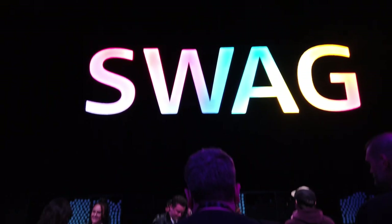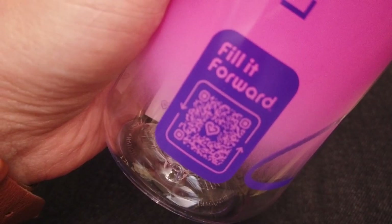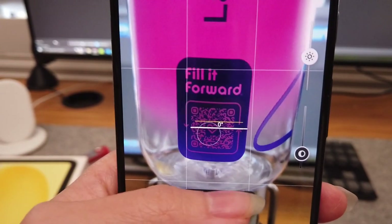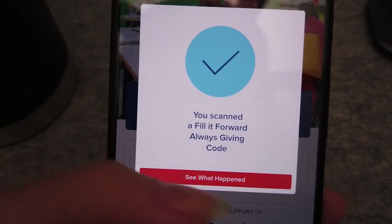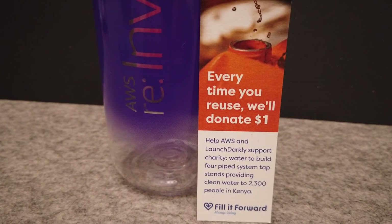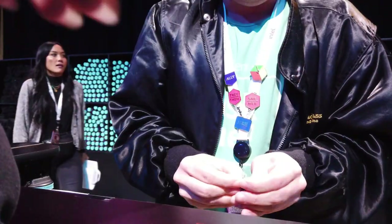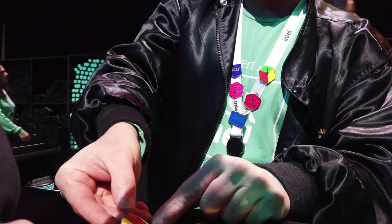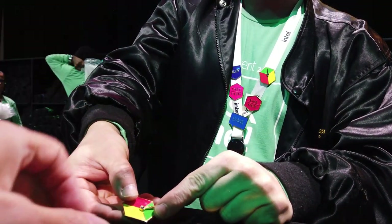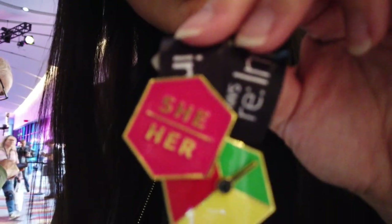First up, swag. This year we got these awesome black hoodies and a refillable water bottle with a charitable twist. Every time you reused your bottle, a dollar would be donated to Fill It Forward. Donations would be used to bring clean water to Kenya. We also got some inclusion pins, which were new. You could choose pronoun, spoken language, and interaction comfort level pins. As you can see, I'm rocking mine.